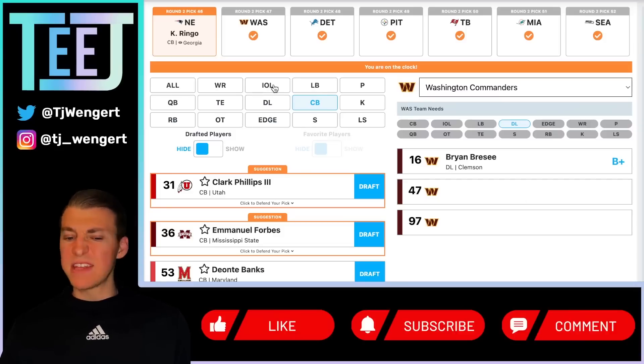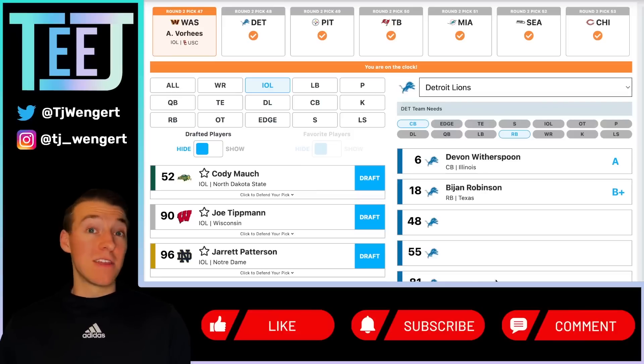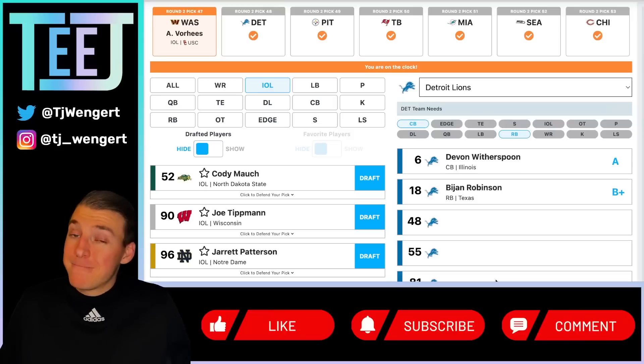Washington Commanders at 47 — Andrew Vorhees at guard. We went Brian Brzee last time, now going Vorhees. Washington has good wide receivers and we'll do corner tomorrow. The pass rush should keep the secondary clean, they have a couple of nice safeties, and it really comes down to quarterback whether it's Sam Howell or someone else. Vorhees is an upgrade over Andrew Norwell — played a ton at USC and feels like a plug-and-play ready guy at the NFL level. Washington was flirting with the playoffs last year, and if they get an upgrade at quarterback, they're certainly live for that conversation.